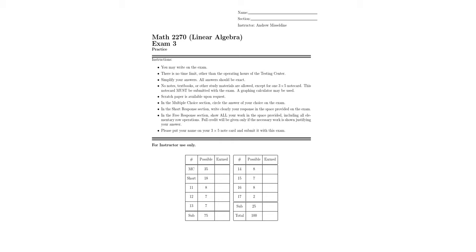Welcome everyone to our review for Exam 3 for Math 2270 Linear Algebra at Southern Utah University. If you're watching this video, it means you've probably made it to the end of the semester, so give yourself a pat on the back and say whoopee. It's been a fun semester so far — let's not trip on the finish line and make sure we finish this exam and do pretty well.